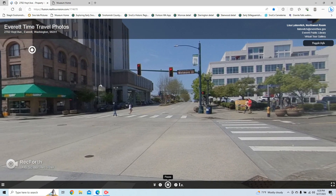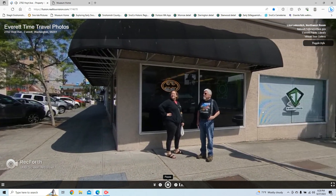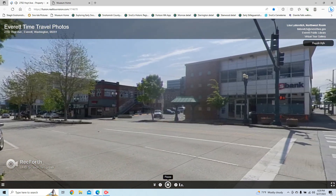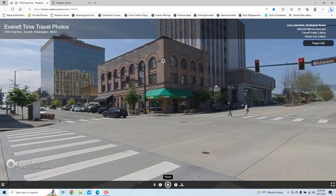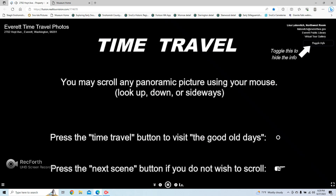We can easily drop to street level. As we turn, notice our producers staring at the flashing button in the sky — they will press the button when it appears again to help us time travel. We're still standing in the same spot but viewing the building around 1930. We've chosen to combine modern virtual reality photography with historical photos to provide some time travel experiences for you.